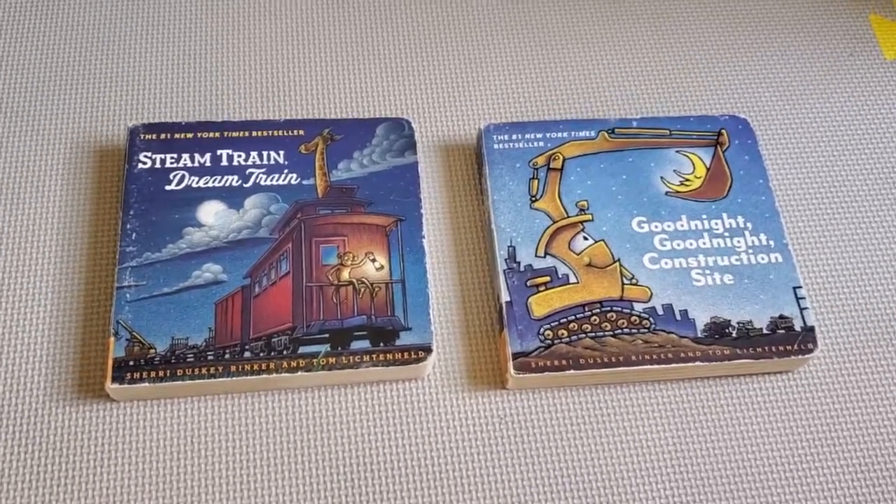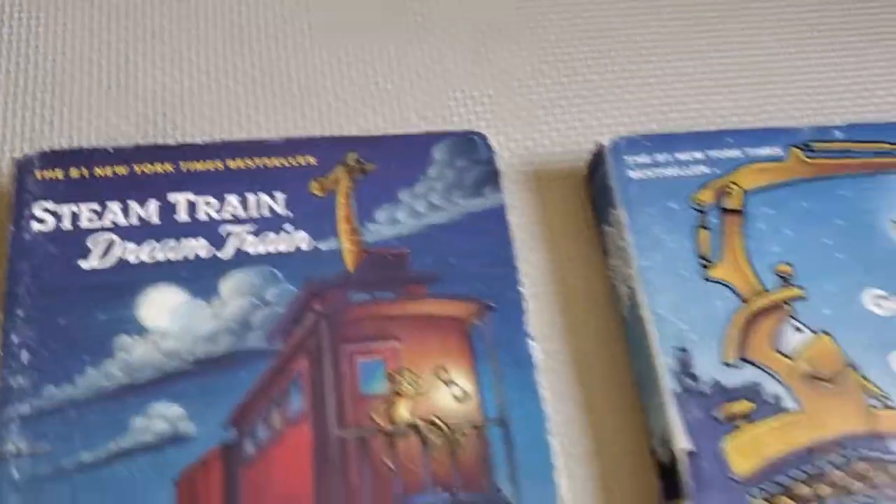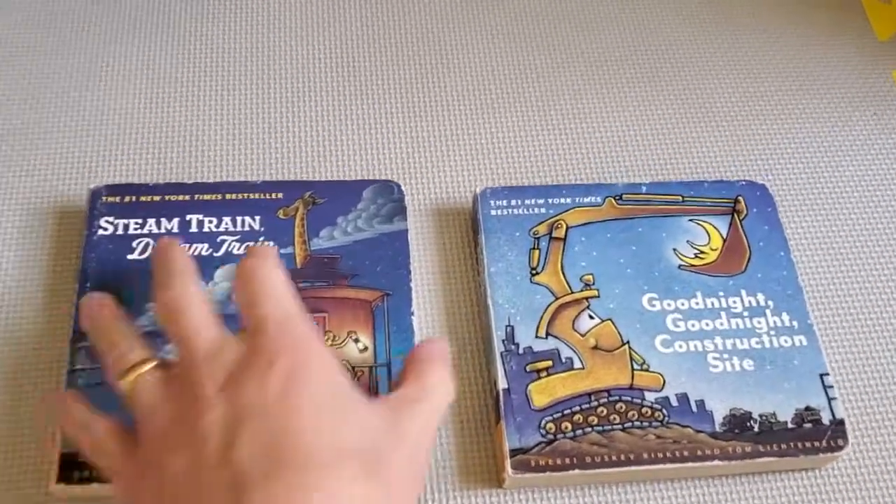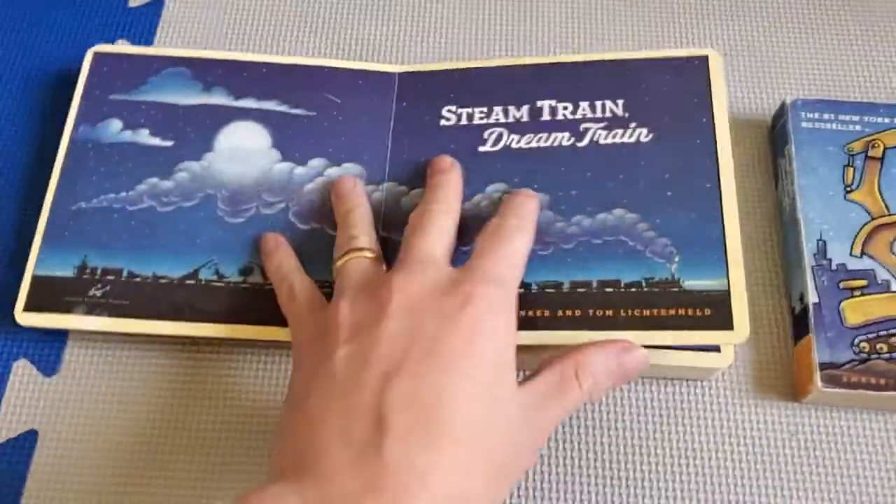These are kind of classic books. They're New York Times bestsellers, and a classic, I'd say, for this generation anyway. I think these were originally published in the early 2000s.